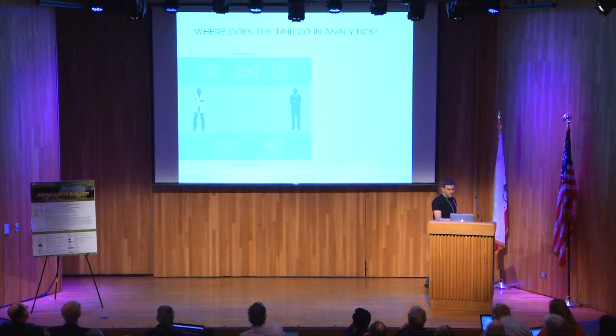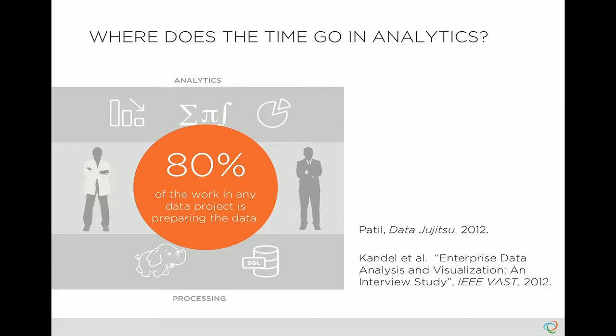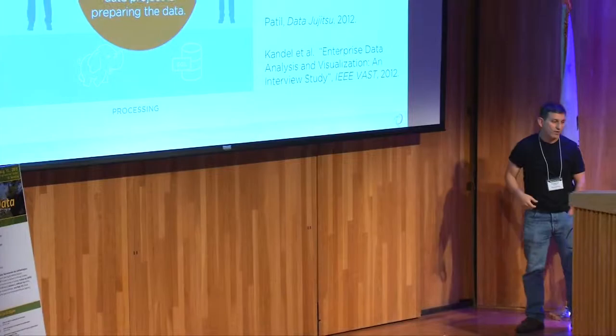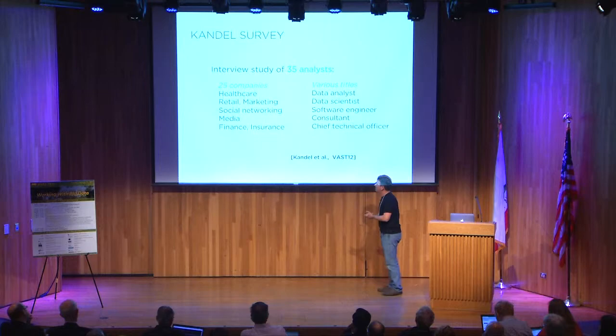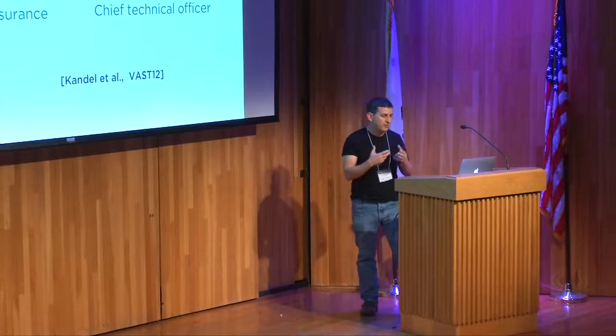In fact, when you go talk to analysts, what they will tell you is that 80% of the work in any data project is actually just preparing the data for analysis — that's where the human bottleneck is. DJ Patil, who recently joined the federal government as the data scientist for the White House, wrote about this extensively. We also did academic work — our student Sean Kandel went out and interviewed 35 analysts at 25 companies, relatively formally, across a variety of verticals and people with very different titles, asking how they spend their day, what tools they use, and where their frustrations lie.